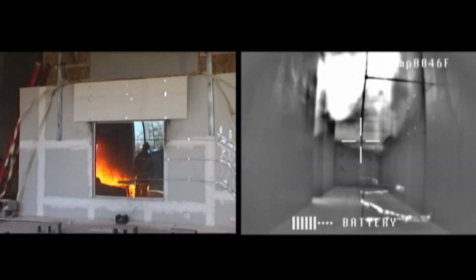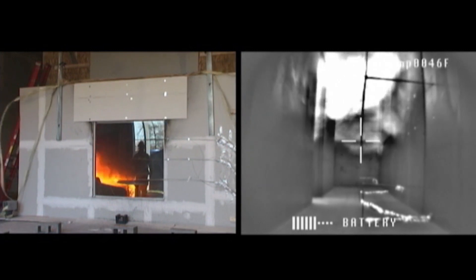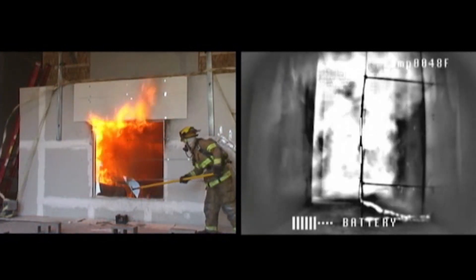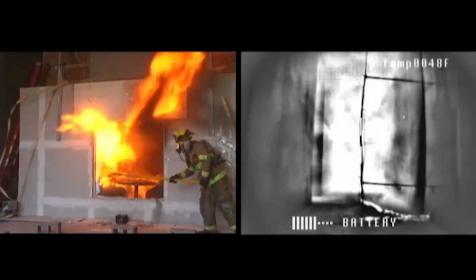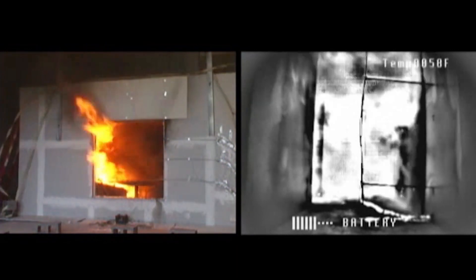Working with FDNY, the Chicago Fire Department, and the Toledo Fire Department, we measured conditions on the downwind side of a wind impacted fire in excess of a thousand degrees Fahrenheit with heat flux values in excess of 70 kilowatts per meter squared. These conditions would likely result in a fatal injury to both civilians and fully protected firefighters alike.